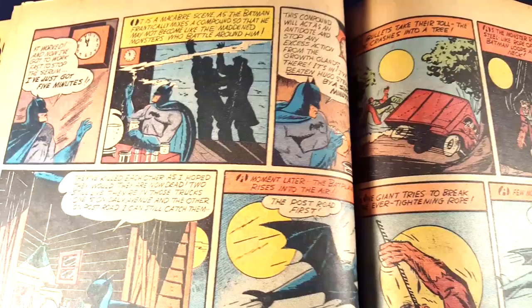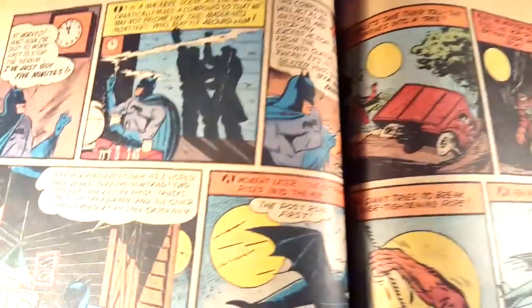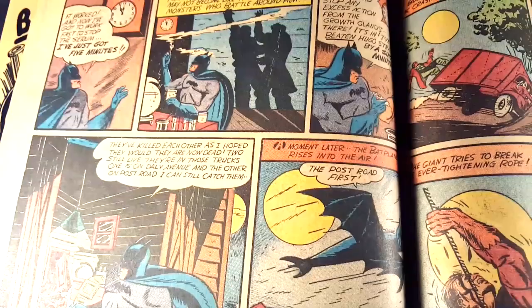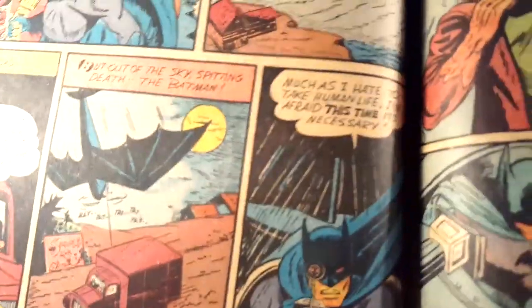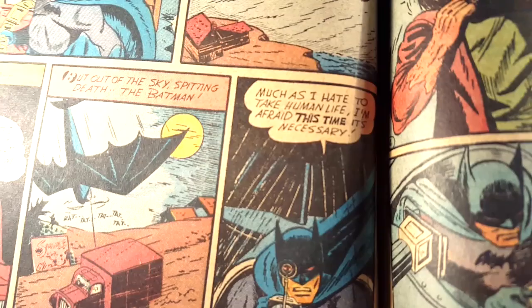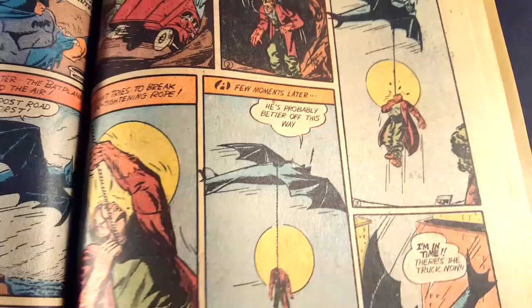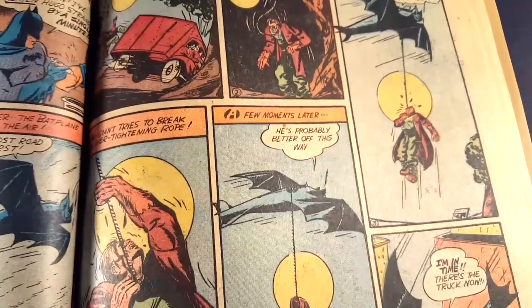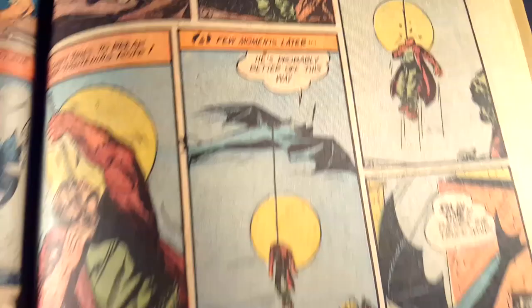Really nice pages though. Not brittle at all. Really nice, consistent, off-white. And this is one of my favorite panels in the book right there. Batman says, 'As much as I hate to take human life, I'm afraid this time it's necessary.' And he actually hangs and kills Hugo Strange.